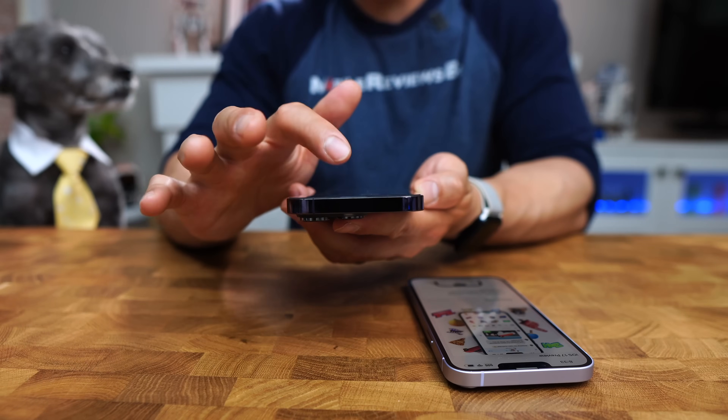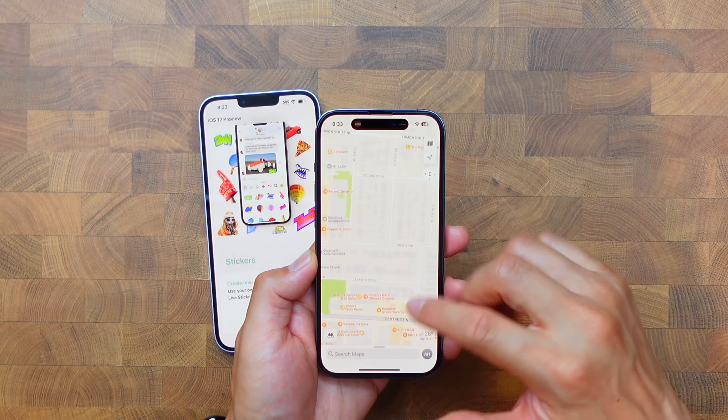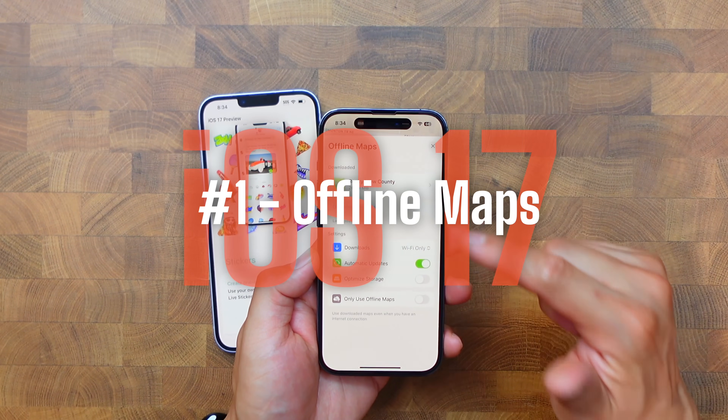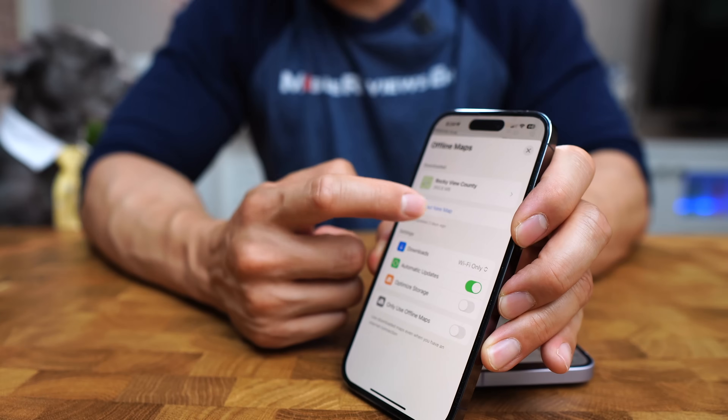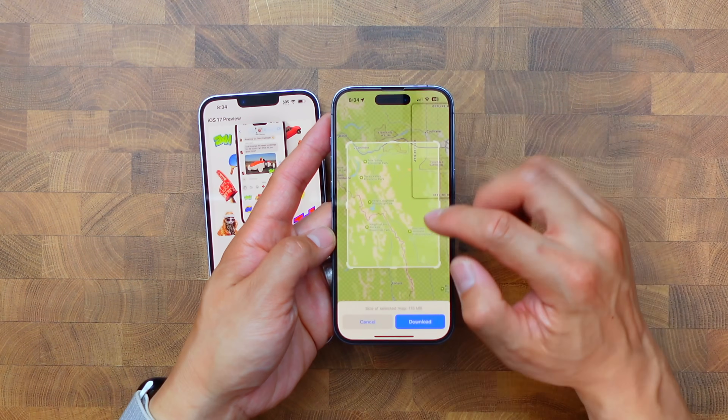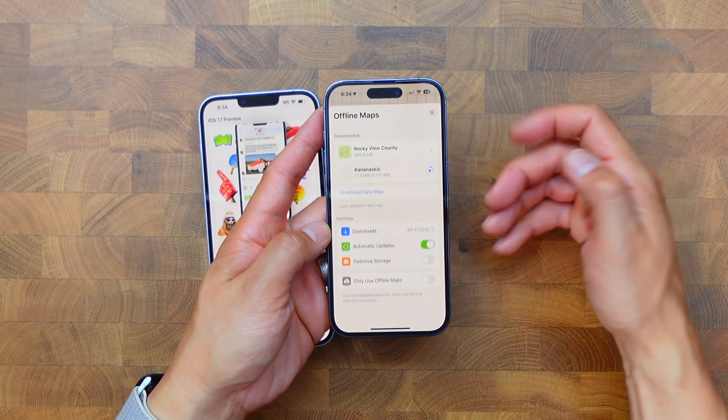The thing I'm most excited about in iOS 17 is offline maps. I'm so excited for this — maybe it's because I've got a background in mapping — but even being able to download this big dataset of information that I can search and create directions from is awesome. I plan on doing a ton of camping over the summer, and being able to download a map of Kanaskis for 150 megabytes is a no-brainer.